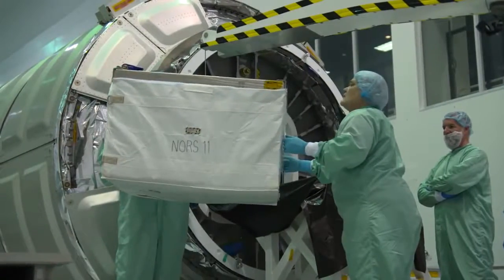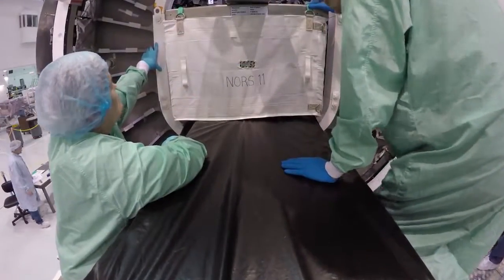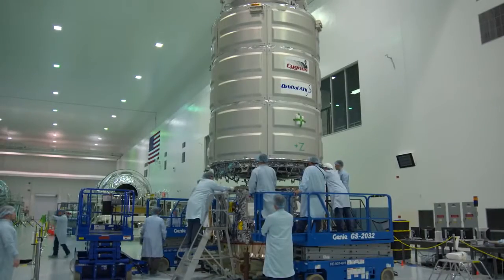The Cygnus pressurized cargo module was loaded with supplies, equipment, and scientific research materials, rotated to vertical, and on February 14th, it was attached to its service module.